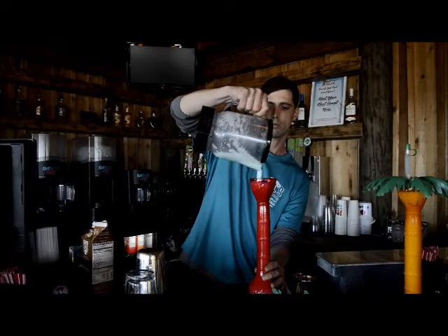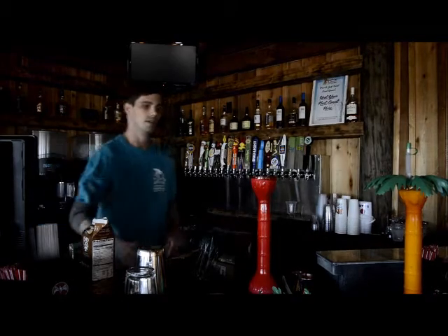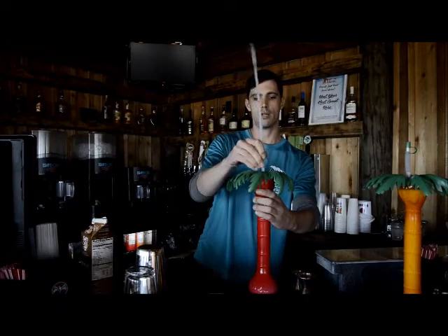You can take them home, put your change in it, whatever you'd like. Once you take it home with you — right here is your Island Getaway.